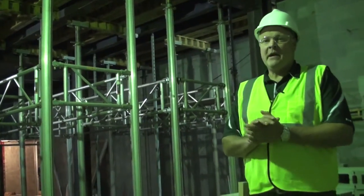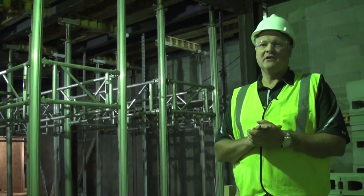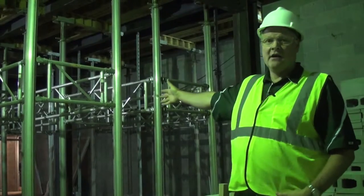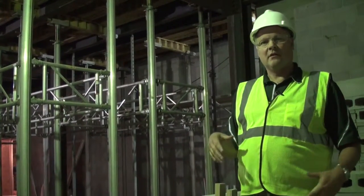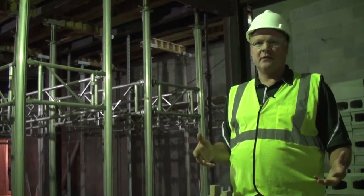We're in the basement of the plant science expansion. The plant science expansion connects the plant science building to plant biology, and there's a connecting link behind me. What they do in the basement is predominantly herbariums and growth rooms, so they'll be able to have live plants in here and do all kinds of different experiments with the plants.